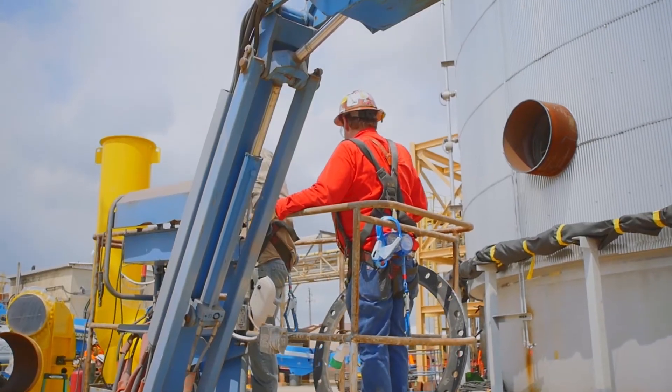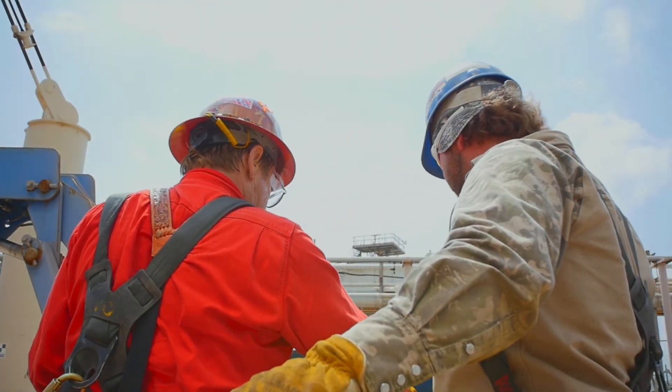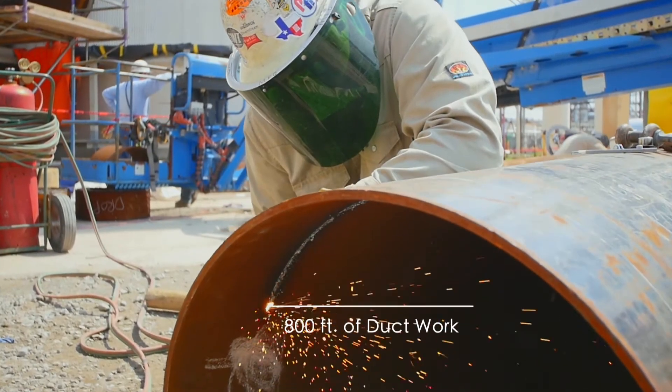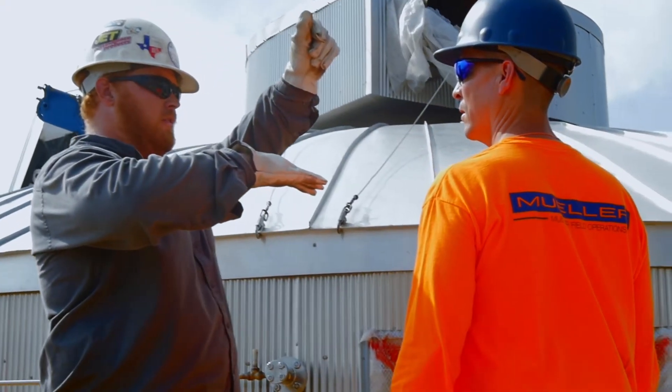Looking back at the schedule, we've spent seven or eight months actually building the tank, and in this one-month window of shutdown, we've had to demolish the existing converter, existing ductwork, existing electrical, and we've had to scoot our new tank into place, reconnect all the new ductwork, all the new fans, new electrical, and get this process up and running — keeping the customer down for only about 28 days.